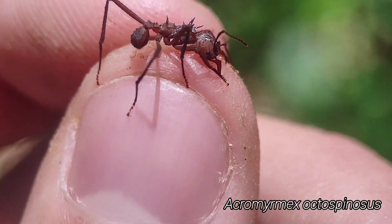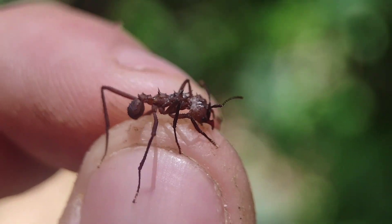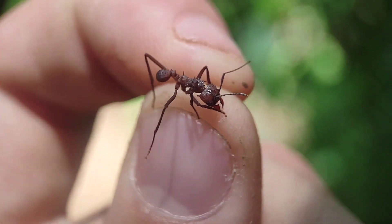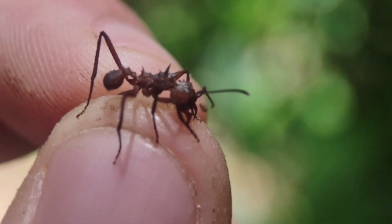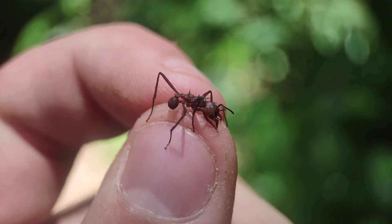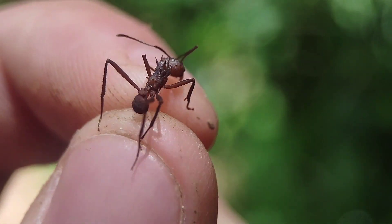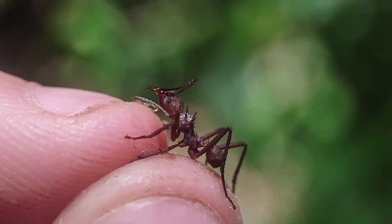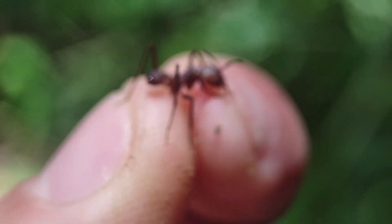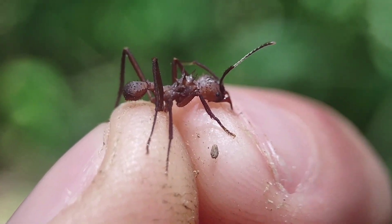Just found this Acromyrmex worker foraging. You can tell it's Acromyrmex because on the pronotum there are three sets of spines, where Atta will only have two. You could easily mistake these for Atta because of how long-legged they are. Unlike Acromyrmex versicolor in Arizona, these guys have really long legs so they can climb up trees to cut leaves more easily. Versicolor out in the desert only goes after bushes and fallen plant matter so they've got really stubby legs. The best way to tell if it's Acromyrmex is to look at the pronotum with those three sets of spines. Super cool — this is a new fungus-growing genus for the area, at least for me. We've seen a lot, but we had not seen Acromyrmex yet.